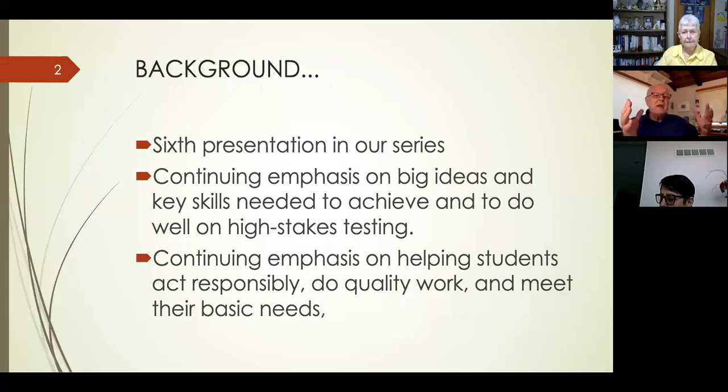This is based on Chapter 6 in Connect and Involve, and it's about scoring guides and increasing student achievement. There's a continuing emphasis on big ideas and key skills needed for students to achieve, and in particular to do well on high-stakes testing, because that's something teachers, principals, and superintendents are always concerned about.